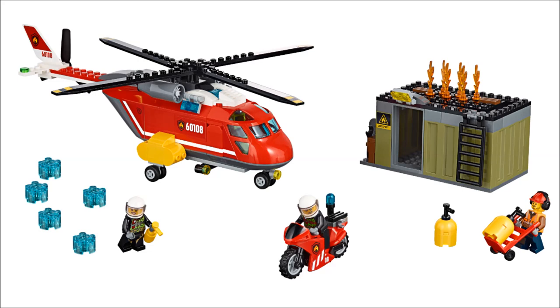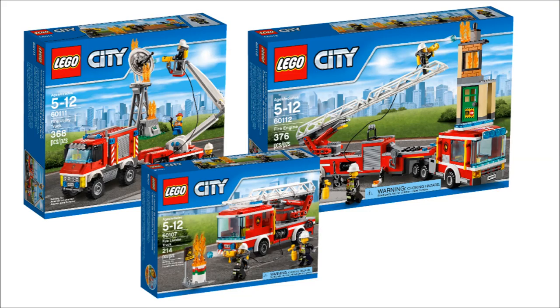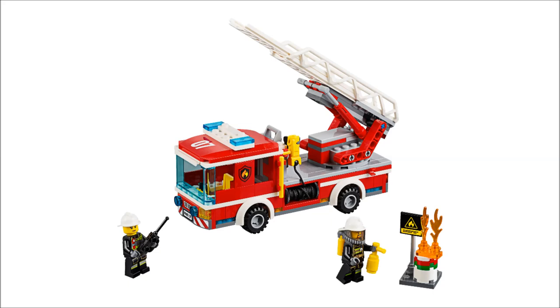I'm not going to pick up the fire helicopter whatsoever — I don't care about the helicopter, and it's going to be like $50 or $60. Now that I look at this, there are actually three different fire car sets this wave. There's one with the satellite, one with the fire engine and burning apartment, and I guess this is a $20 one. I have no incentive to buy that last one whatsoever. I don't know why they made two separate sets.